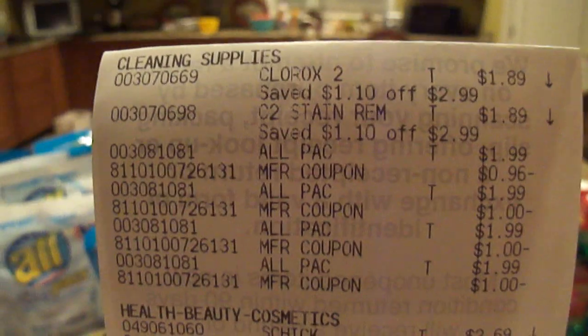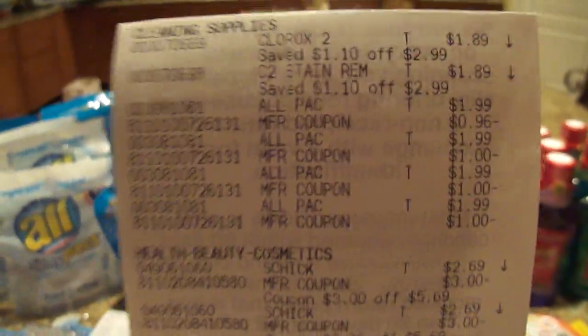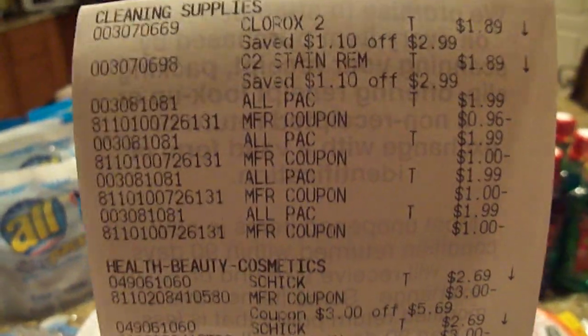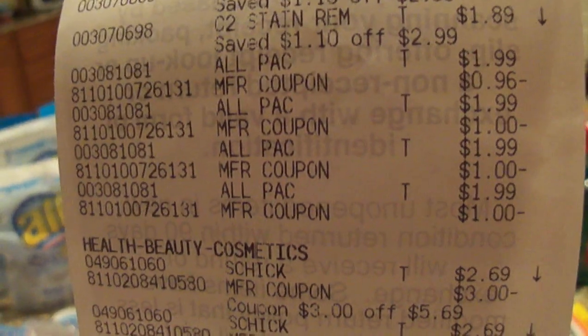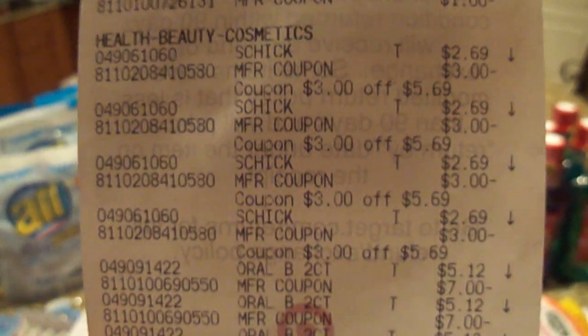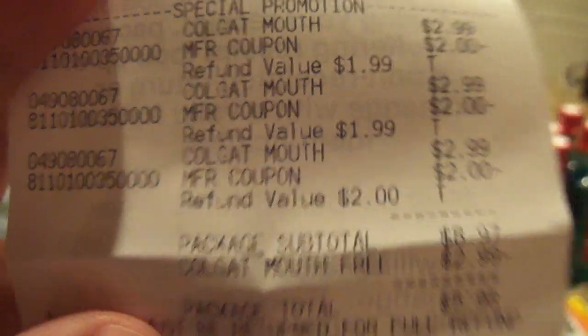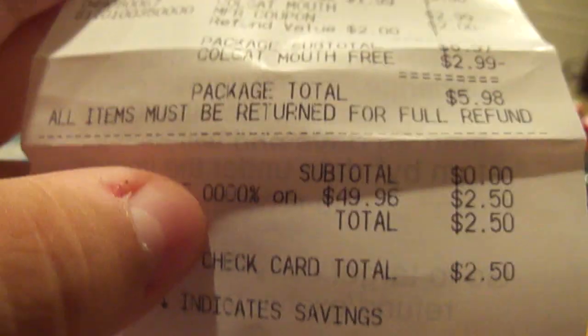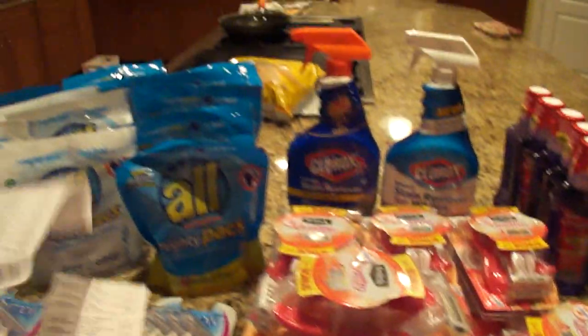Transaction two: I bought the Clorox — no coupons for these but they were on sale for $1.89, which I thought was a good deal since I'm stocking up on laundry care this week. The All packs again — you can see one of my coupons got reduced by four cents. Then the Schick razors, the Oral-Bs, and the Colgate mouthwashes. My subtotal was zero — I love zero subtotals! If you plan your trip right, gather your coupons, and have everything organized, you can definitely achieve a zero subtotal. I saved $70.63.